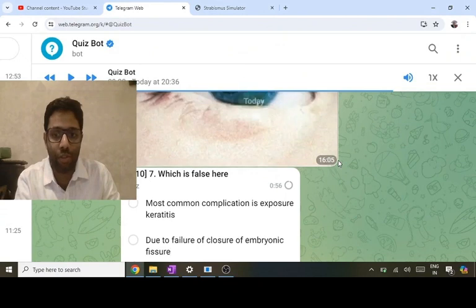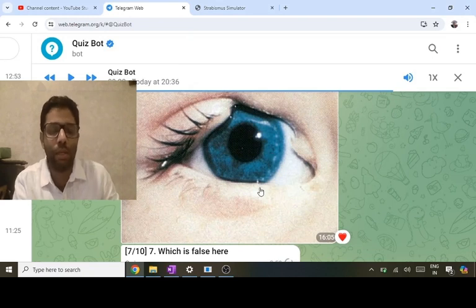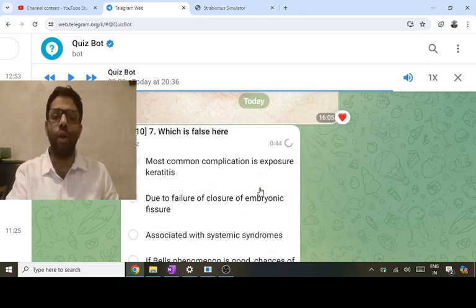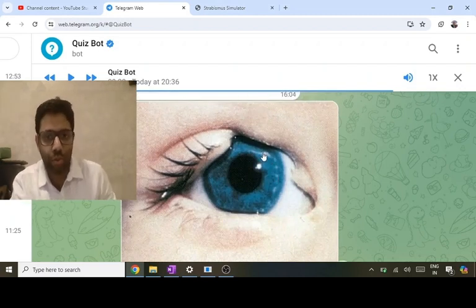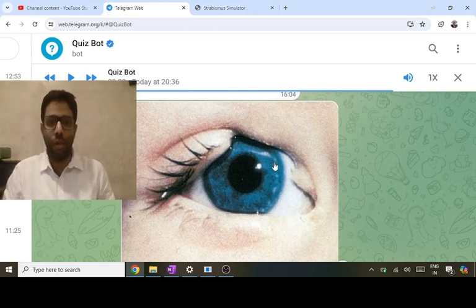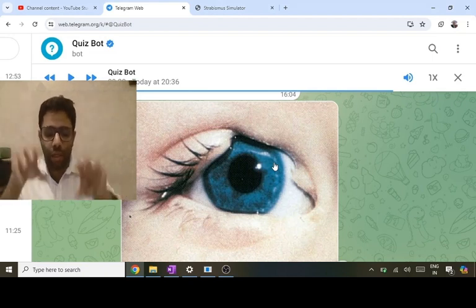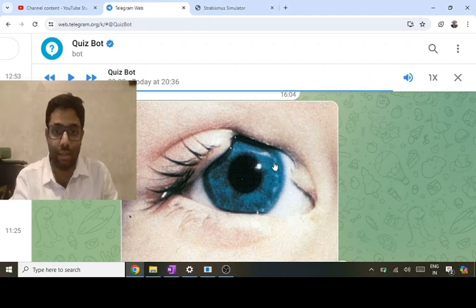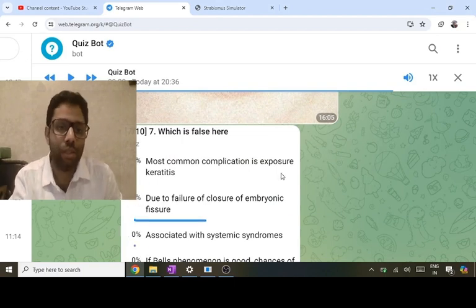This is a previous image — eyelid coloboma — there is a loss of tissue. Eyelid coloboma is NOT formed by failure of the embryonic fissure. Eyeball colobomas are formed by failure of the embryonic fissure, which is why all eyeball colobomas are inferior. If the child closes his eyes, the cornea can get exposed — that is the most common complication. Bell's phenomenon: normally when we close our eyes the eyeball goes up and out due to third and seventh nerve involvement. If Bell's phenomenon is good, exposure risk is reduced.